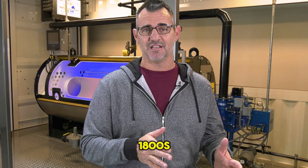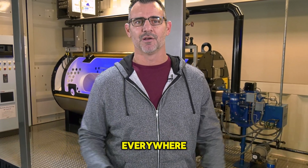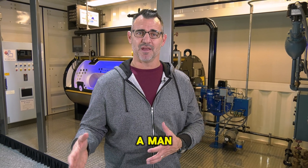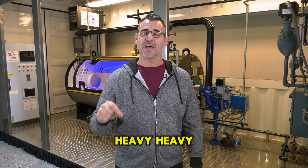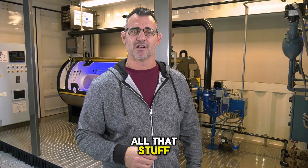In the mid-1800s, as steam was really starting to come into prevalence, they were finding uses for steam everywhere and came up with the steam drill. It's kind of a mechanized version of what a man was doing — a heavy steel rod being pounded into the ground by use of a piston and a steam motor and all that stuff.